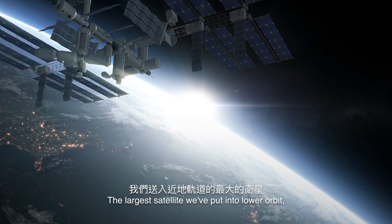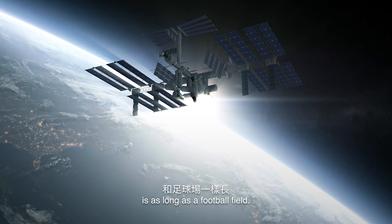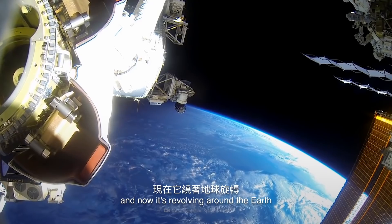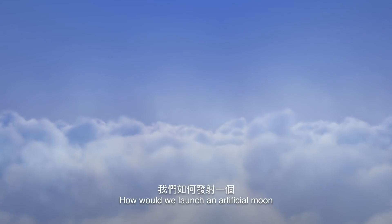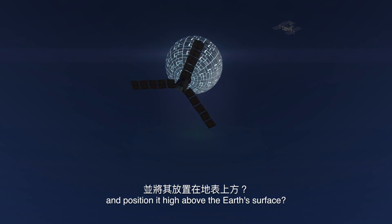The largest satellite we've put into lower orbit, the International Space Station, is as long as a football field. We assembled it in pieces over several launches, and now it's revolving around the Earth some 400 km above us. How would we launch an artificial moon that's 10 times bigger than that and position it high above Earth's surface?